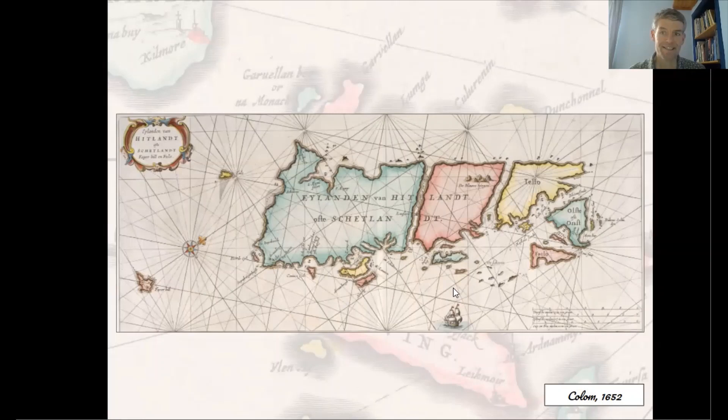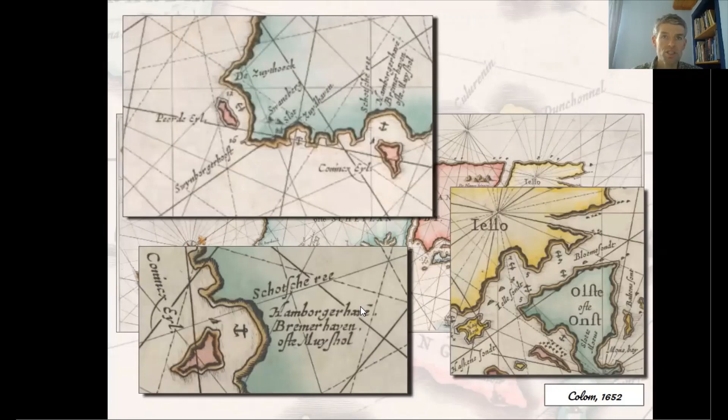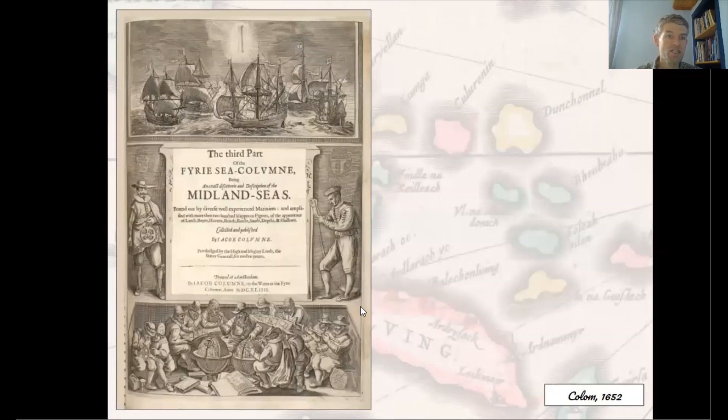This chart, orientated with West at the top, by Jacob Colom, shows the outlines and place names from the earlier Waghenaer family of Dutch charts. Colom was a printer and bookseller who settled in Amsterdam from 1622. The chart shows how some of the original Norse names were rendered into Dutch, such as 'Sumberger Hustus' for Sumburgh Head, or 'Bolten's Sont' for Balta Sound. Names such as Hamburger Haven or Bremerhaven also indicate the importance of Dutch fisheries and trade in Shetland at this time.